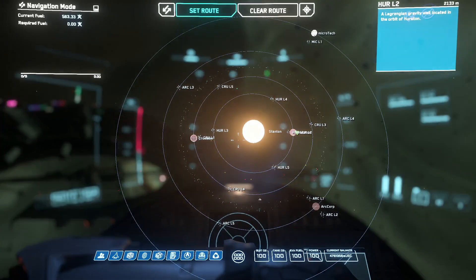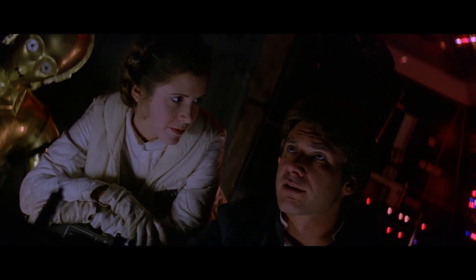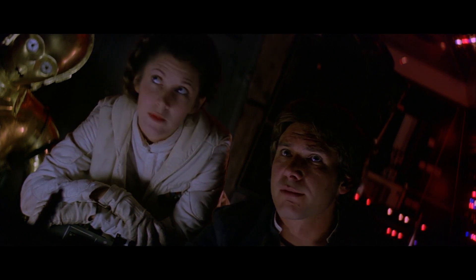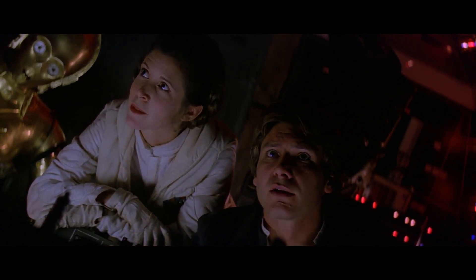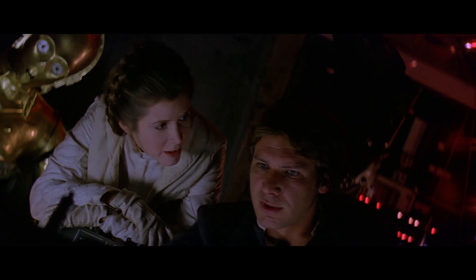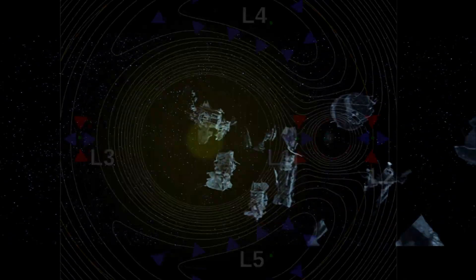'What do you have in mind for your next move?' 'Well, if they follow standard imperial procedure, they'll dump their garbage before they go to light speed, and then we just float away.' 'With the rest of the garbage.' But this does mean that the debris will tend to be in streams, spiraling out from the station itself, which could be rather attractive, too.